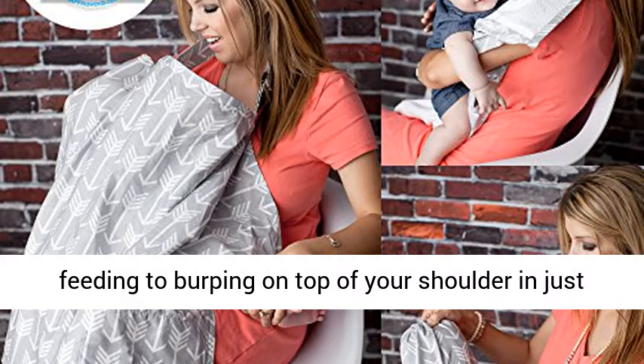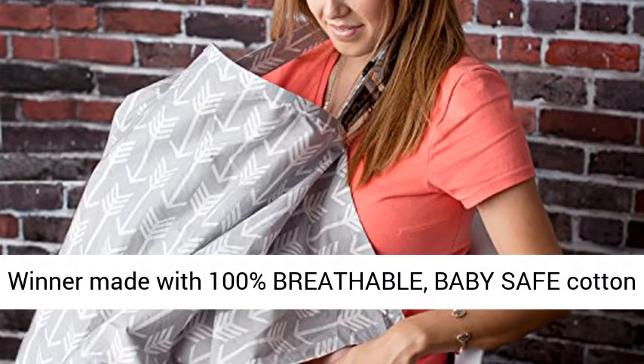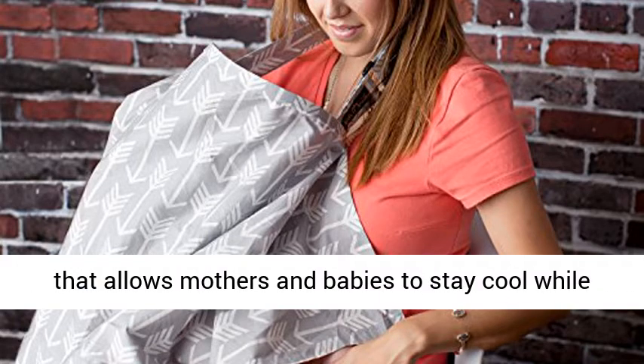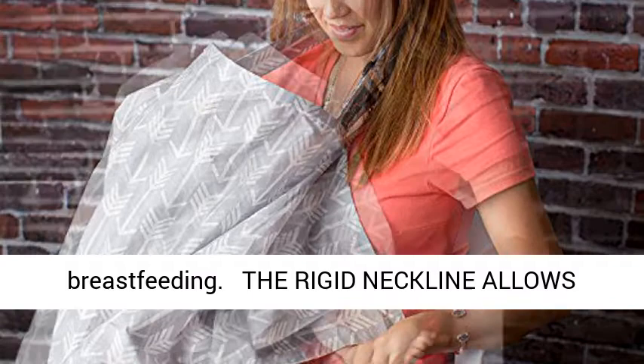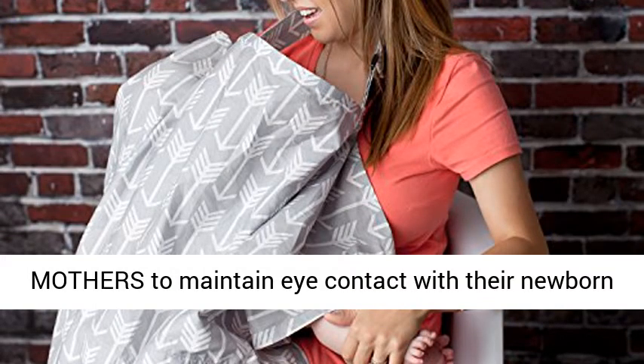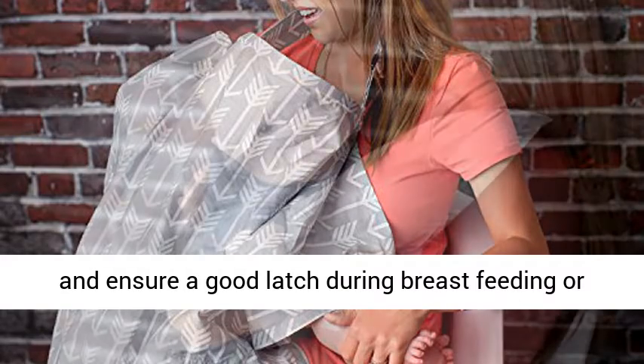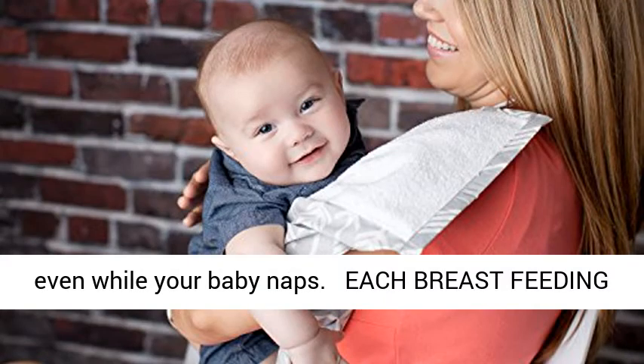The 2017 National Parenting Product Award winner is made with 100% breathable, baby-safe cotton that allows mothers and babies to stay cool while breastfeeding. The rigid neckline allows mothers to maintain eye contact with their newborn and ensure a good latch during breastfeeding, or even while your baby naps.